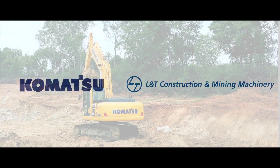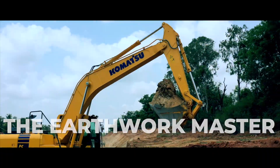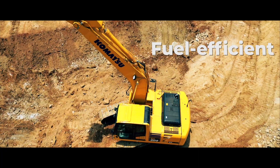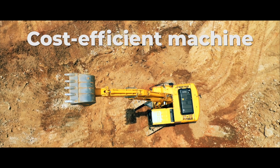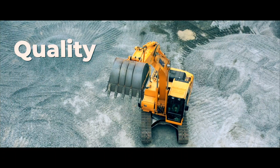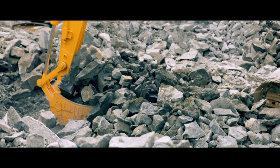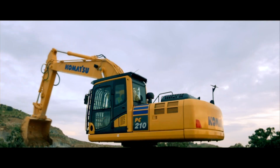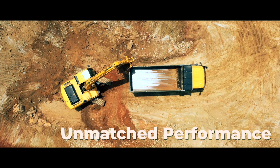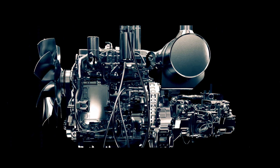Komatsu and L&T introduce yet another masterpiece — the PC-205-10M0, the Earthwork Master. It is fast, smooth, safe, fuel efficient, and a very cost-efficient machine. The PC-205-10M0 carries on the legacy of Komatsu's quality, reliability, and durability, proved since the introduction of the legendary PC-206, amplified with the PC-210M0.